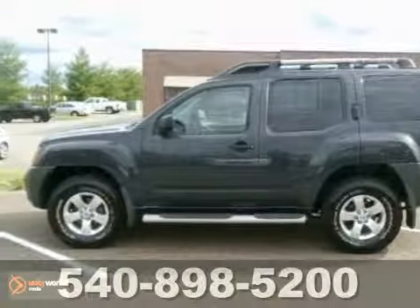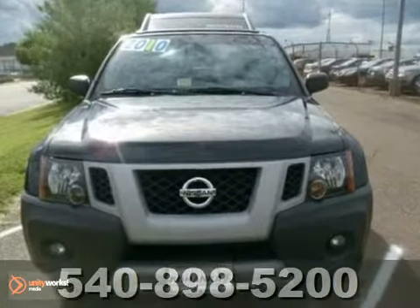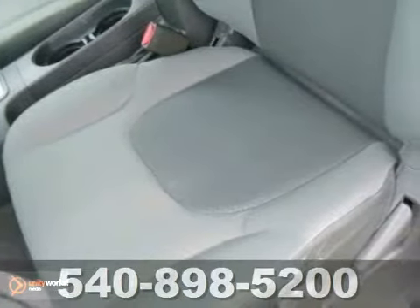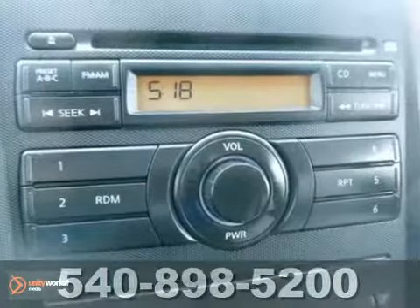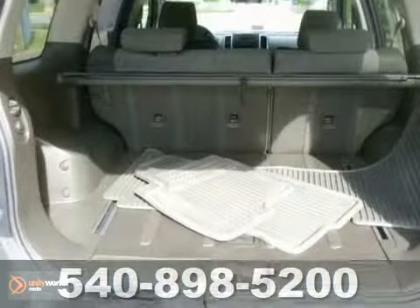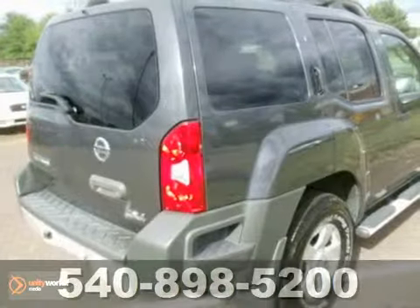You can't go wrong with this 2010 Nissan Xterra. It's a one-owner vehicle that has a Carfax buyback guarantee. With four-wheel drive, a security system, and keyless entry, it's bound to sell fast. The CD player and steering wheel controls only make it more appealing. It's ready for your on-road or off-road adventure.